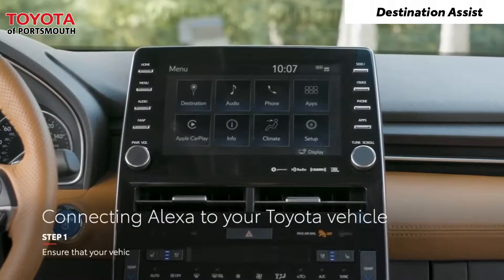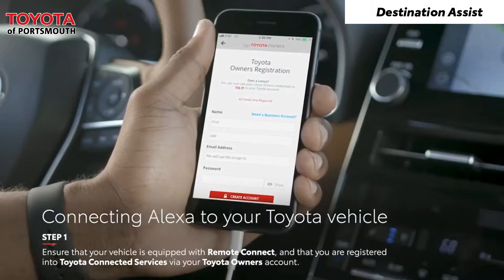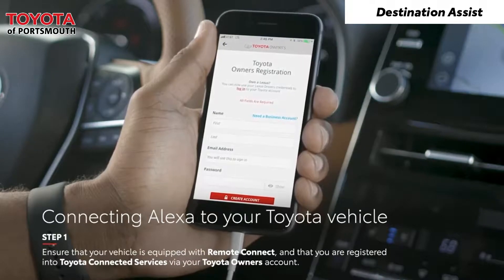To use the Toyota skill, ensure your vehicle is equipped with Remote Connect and that you are registered for Toyota Connected Services via your Toyota Owner's Account.